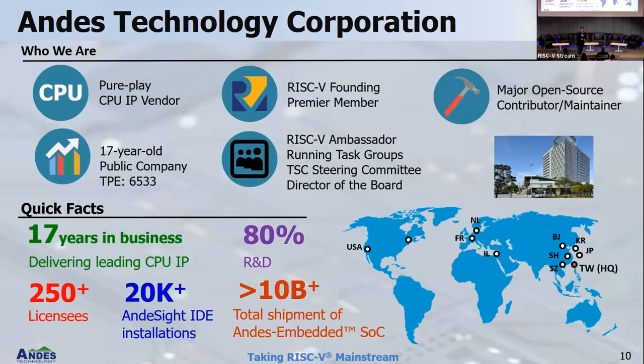We have 250 commercial licenses — meaning 250 different companies using our cores — not including academic use, which we also support. Andes itself is a Taiwanese company. On the map I've made Taiwan red, and there's a big chance you've heard of it. If you haven't been to Taiwan, I invite you to come — it's a beautiful island. Andes also has offices in the United States, Europe, Israel, Japan, Korea, and China — everywhere where chip and SOC design is happening. There is a big job opportunity — you can go to our website and apply. We are looking for engineers, so please feel free.